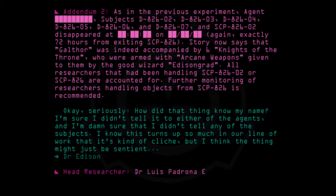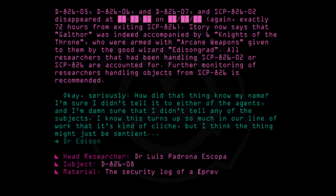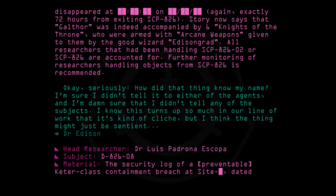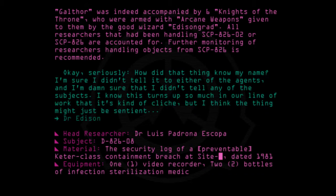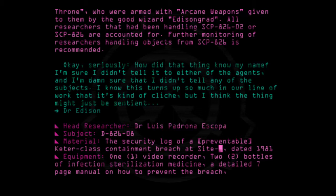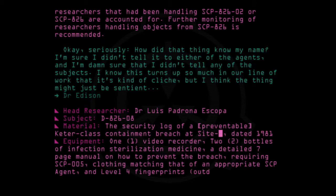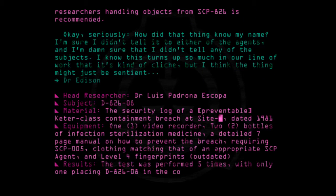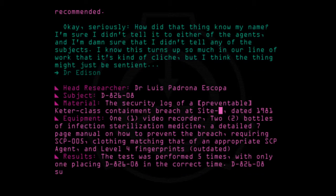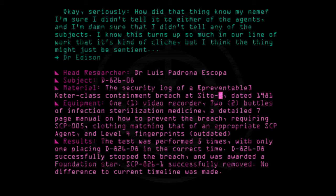Head Researcher: Dr. Luis Pandrona Escopa. Subject: D-826-08. Material: The security log of a preventable Keter-class containment breach at site [redacted], dated 1981. Equipment: 1 video recorder, 2 bottles of infection sterilization medicine, a detailed seven-page manual on how to prevent the breach requiring SCP-005, clothing matching that of an appropriate SCP agent, and level 4 fingerprints, outdated. Results: The test was performed five times, with only one placing D-826-08 in the correct time. D-826-08 successfully stopped the breach and was awarded a Foundation Star. SCP-826-1 successfully removed. No difference to current timeline was made.